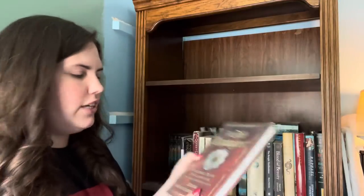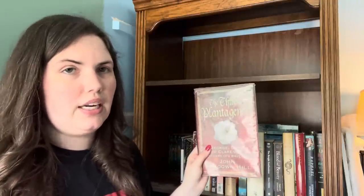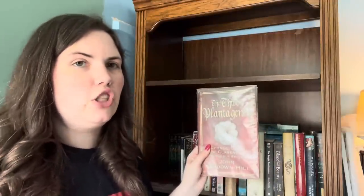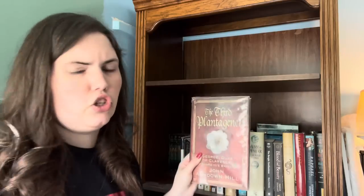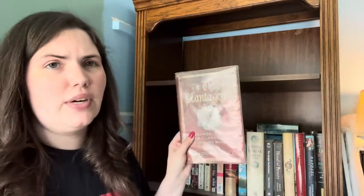We then have The Third Plantagenet by John Ashdown-Hill. He has sadly passed away but he was a really big Wars of the Roses historian and very favorable to the Richard III Society. This is literally the only non-fiction on George Duke of Clarence, who was Richard III's older brother — the only non-fiction on him I have ever seen, and it's very hard to track down here in the States. So I'm going to keep this even though it's a former library copy.